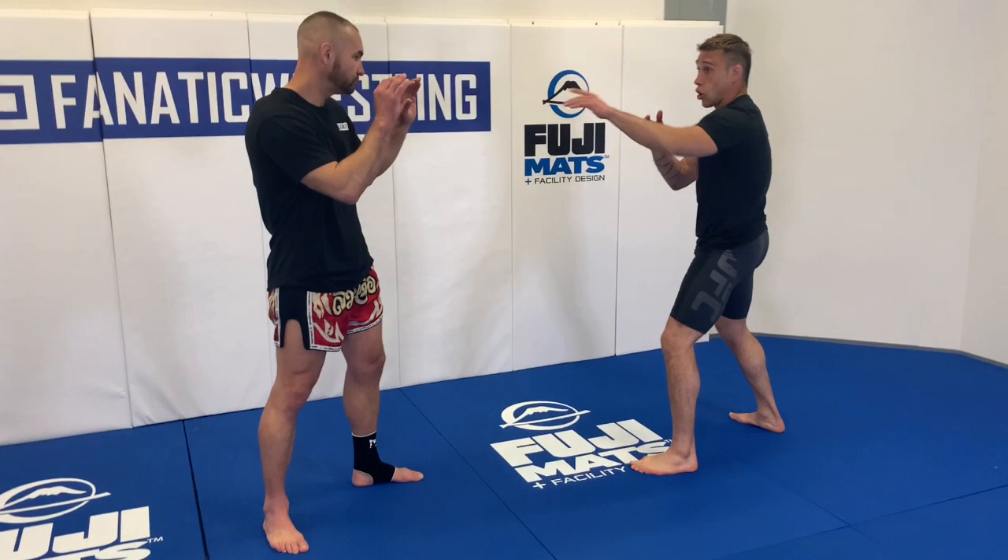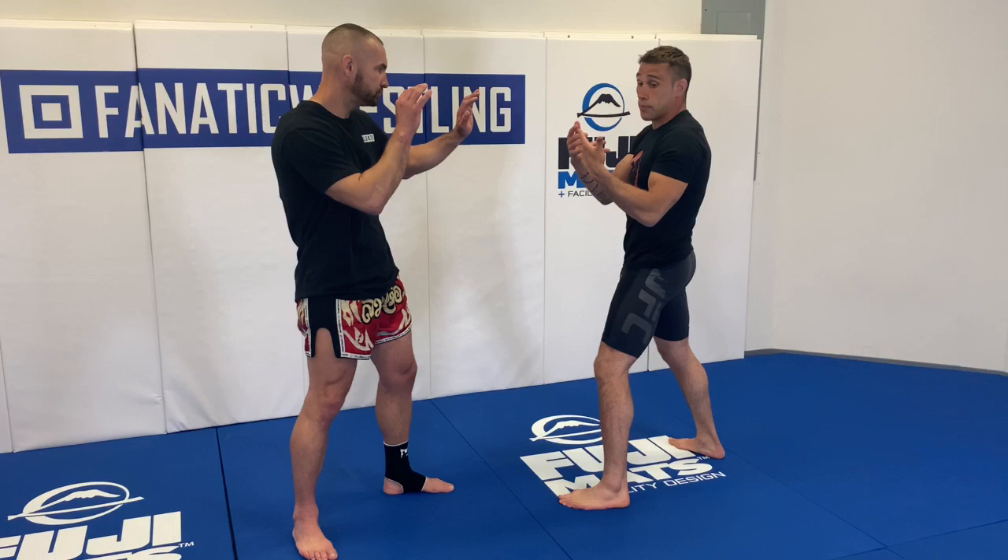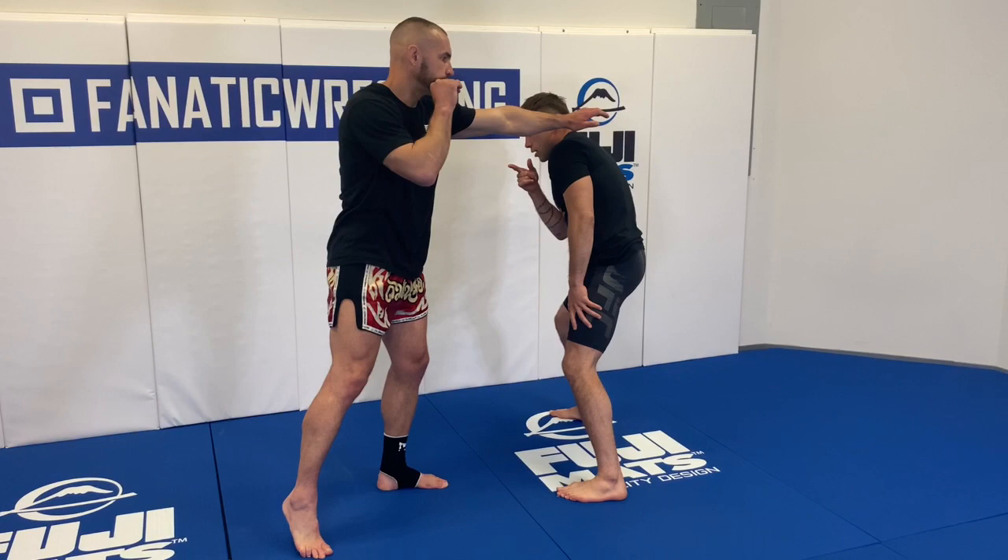The first thing I'm going to do is establish my range. What I want to do is creep my feet in, and I like to occupy the guy's guard. So what I might do is stretch my stance and shrink — stretch and shrink. Now that I'm in range, what I'm going to do is trigger an action. I'm going to make an action, anticipate his reaction, and then close the distance.